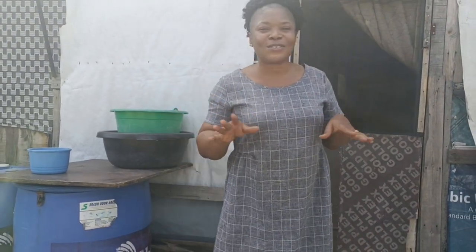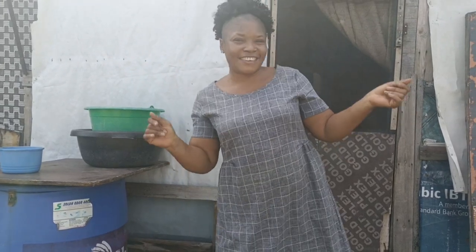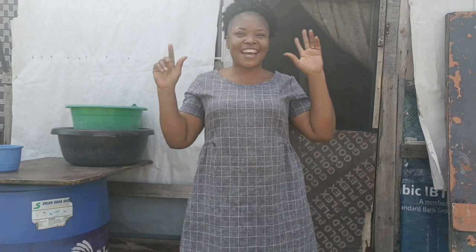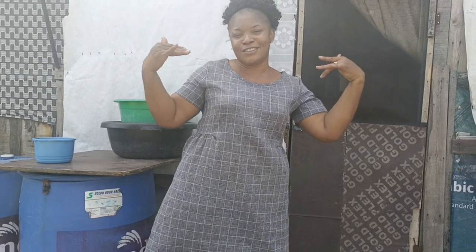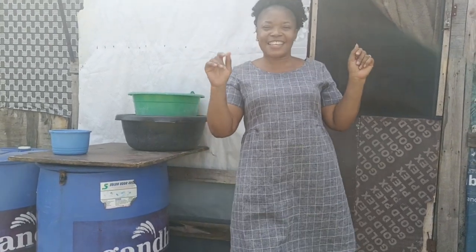Hi guys, Mama is going to take you on a tour and show you the new place they are constructing here. The beauty we're moving to is already finished, so we're waiting to move. If this is your first time, don't forget to thumbs up and subscribe to this channel. Come, let me go and show you guys something good!